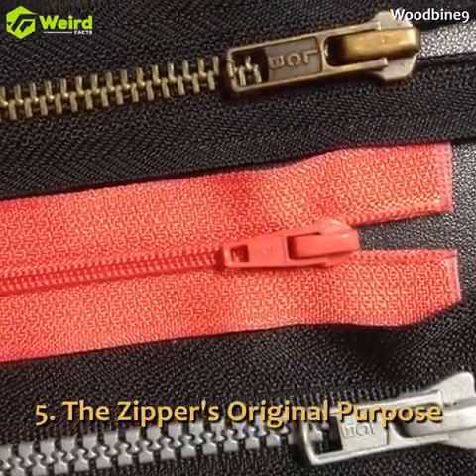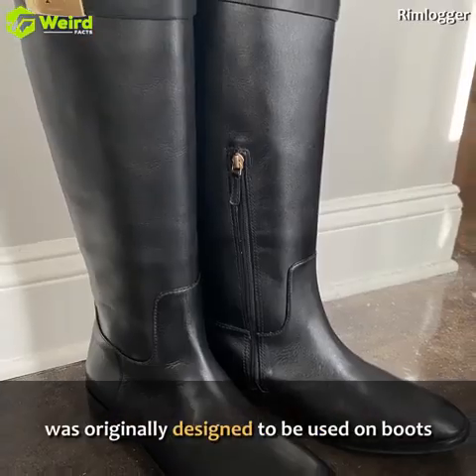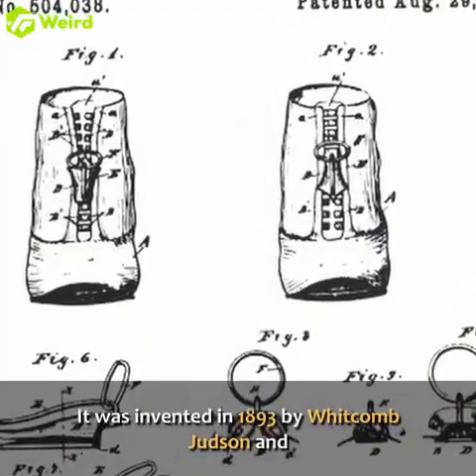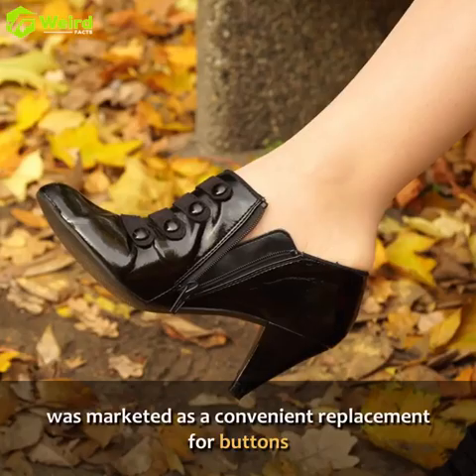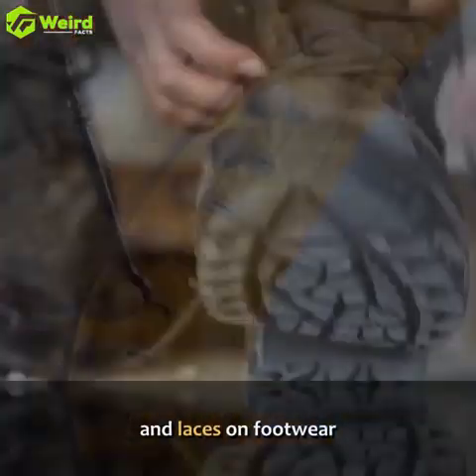The zipper's original purpose. The zipper, a common fastening device, was originally designed to be used on boots. It was invented in 1893 by Whitcomb Judson and was marketed as a convenient replacement for buttons and laces on footwear.